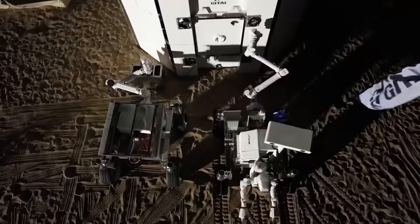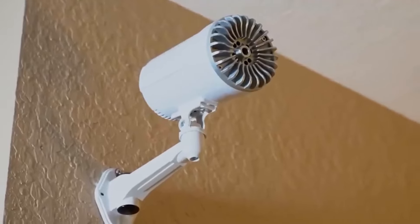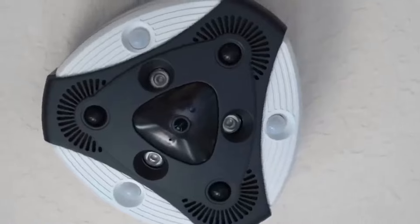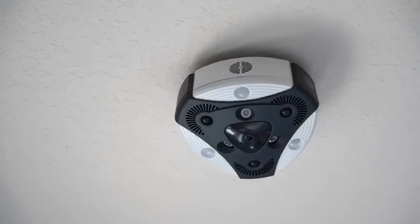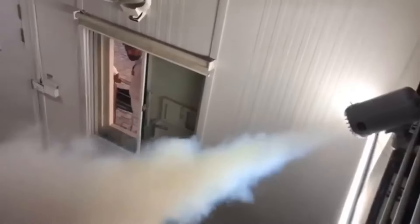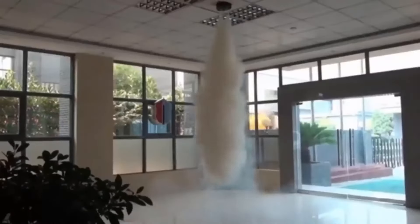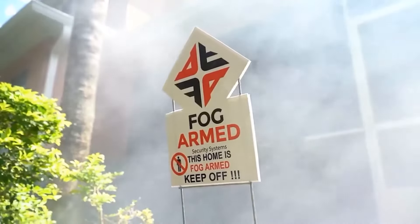Number eight: Fog Armed. There are burglaries every 13 seconds in the US, explains the manufacturer of this security system. A conventional alarm system alerts both guards and the criminal, giving them time to escape with stolen goods. This system instead uses fog to quickly reduce visibility to just a few inches, hindering the criminal's ability to grab valuables or find their way out. The system uses no harmful substances or chemicals, can be set up at home or in the office, and the smartphone app enables remote monitoring.